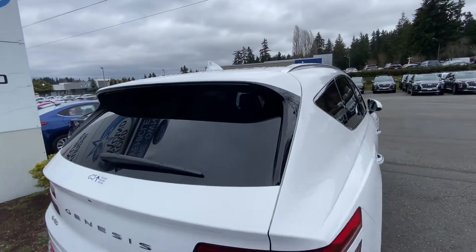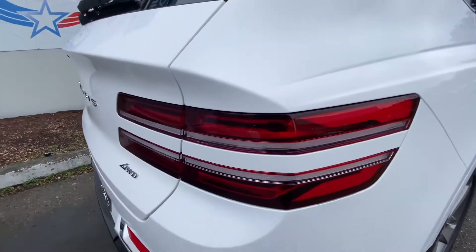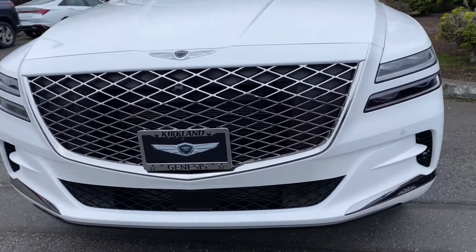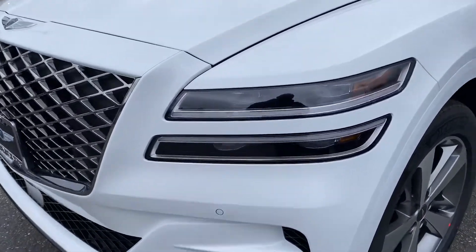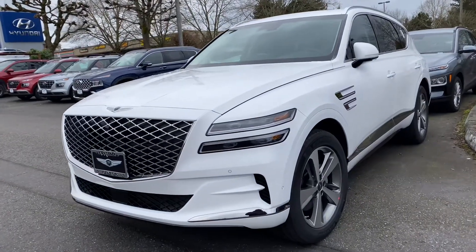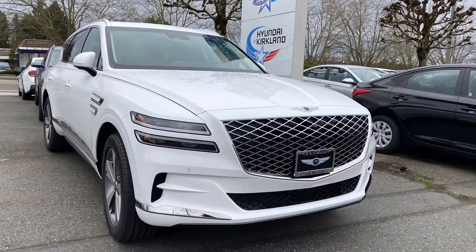So what do you think about this 2021 Genesis GV80 2.5 Turbo? Please leave your comment in the comment section, and if you are new to my channel, subscribe so you can see my future videos. I will be doing a more detailed review on this GV80. If you want more power, you can also get it with a 3.5-liter turbo engine that produces more horsepower. Thank you for watching and I'll see you next time.